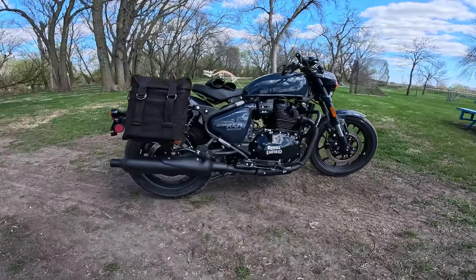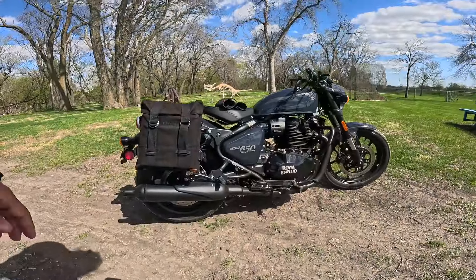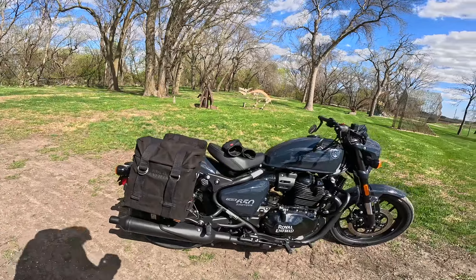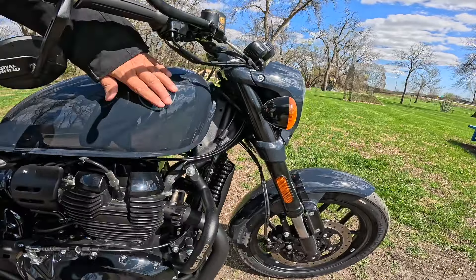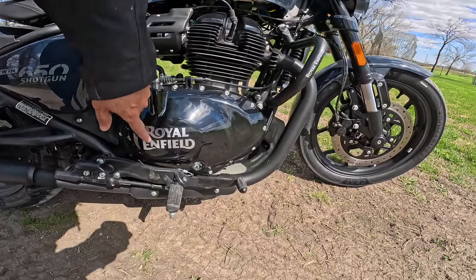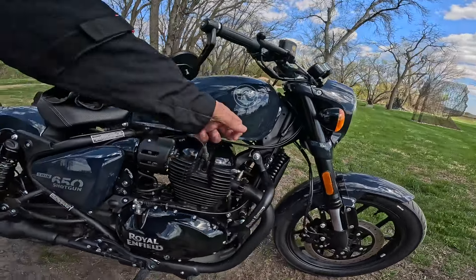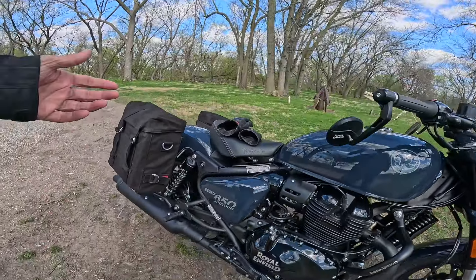They did put a skid plate on the bottom, contrasting color to make it show up a little better. I love the pipes on these — they're a lot like my Classic 350, they've got the little end on them, absolutely amazing. The bags are Royal Enfield — I've got a set of those on my Classic 350 and I love them. The tank is different, a little bit smaller than the Super Meteor. Everything is blacked out with a gloss finish. I like the black engine bars on there too.